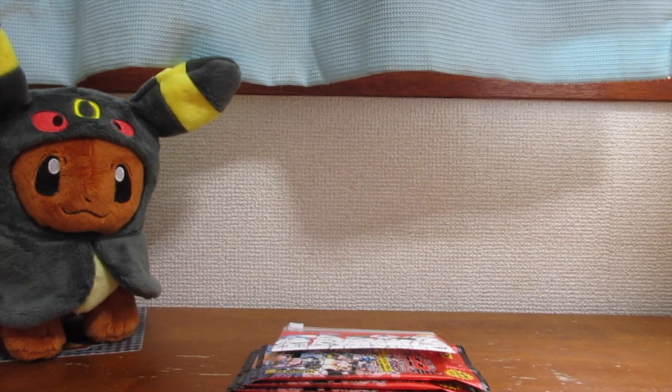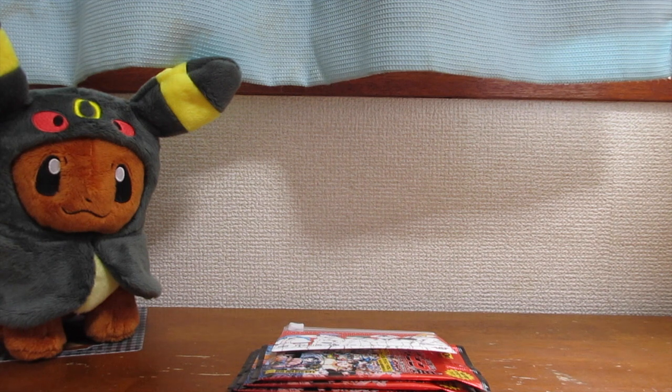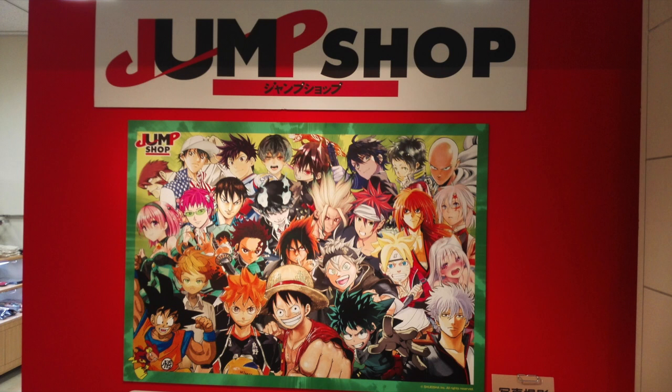Here in Japan they had a Shonen Jump pop-up store. And they always have these stores, but pretty much what a pop-up store means is that they open up the store temporarily. I saw this pop-up store and when I saw it, the little kid inside of me got excited, so obviously I went inside.